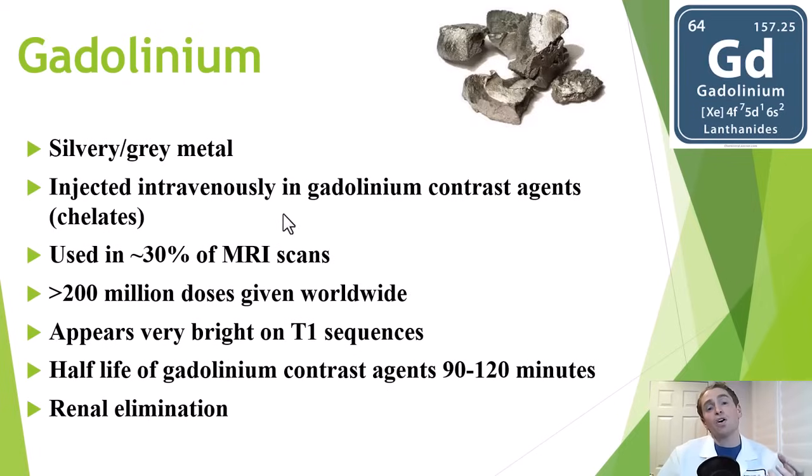It's not used in all MRI scans, but gadolinium-based contrast agents — and there are several of them — are used in around 30 to 40 percent of MRI scans, and hundreds of millions of doses have been given. They're useful because they appear very bright on T1 sequences. Gadolinium-based contrast agents are rapidly eliminated by the kidneys, with a half-life of only around two hours.